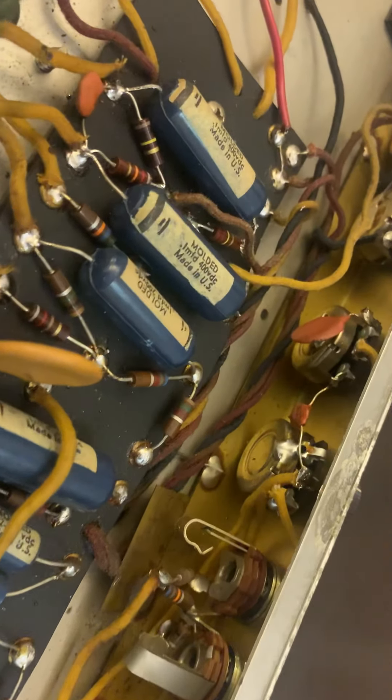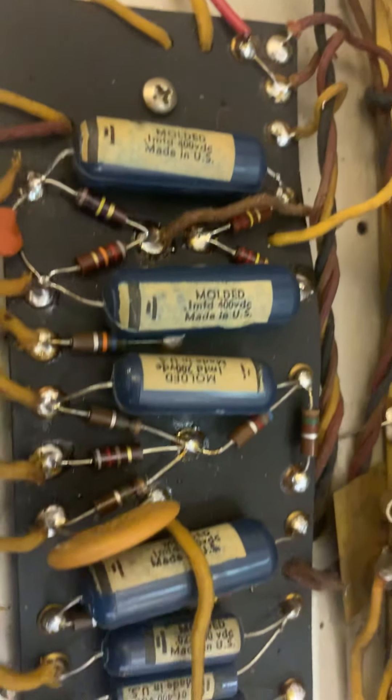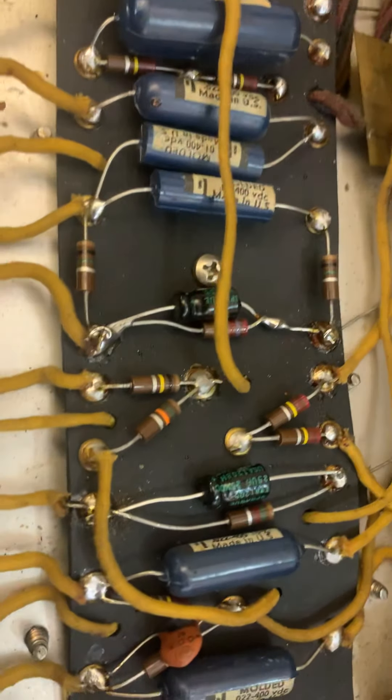This circuit looks to be unmodified. Caps are original — they appear correct. I don't think that one cap right there is original, but I could be wrong. These certainly are. I don't see any evidence of modifications or repairs or anything like that.